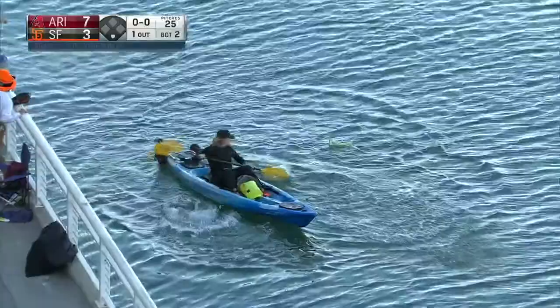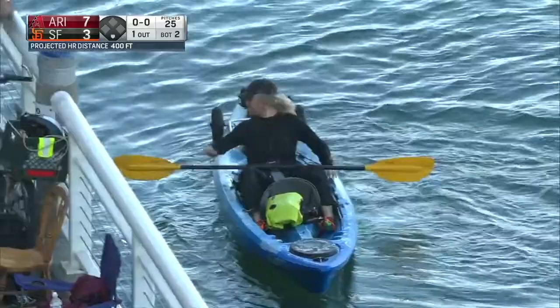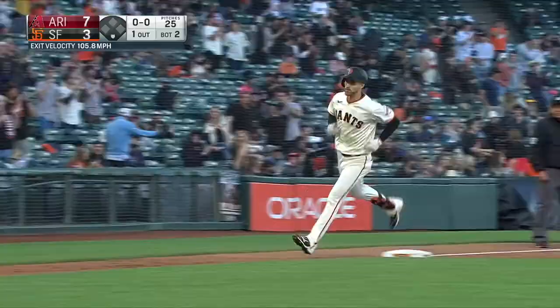He crushes one, high and deep, way back there. Adios Pelota. That one is wet — into San Francisco Bay.